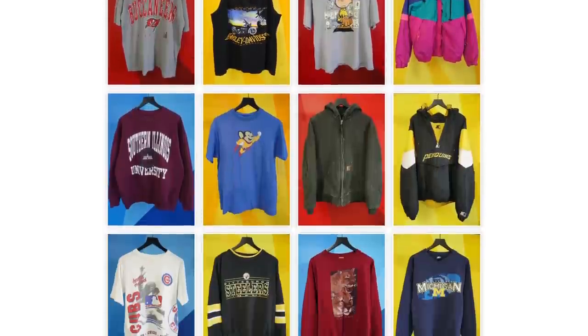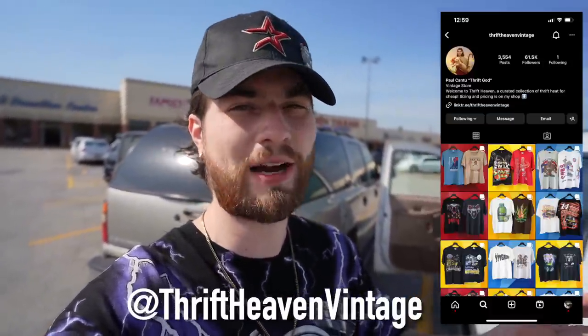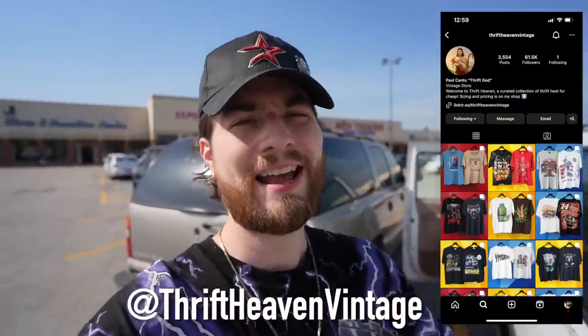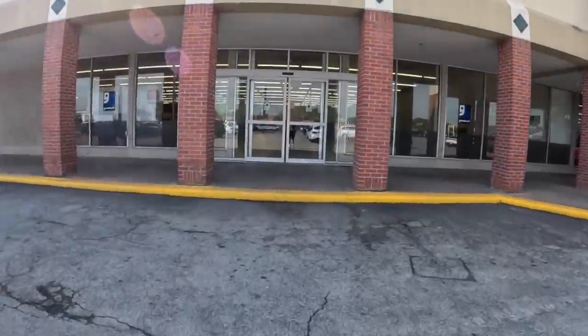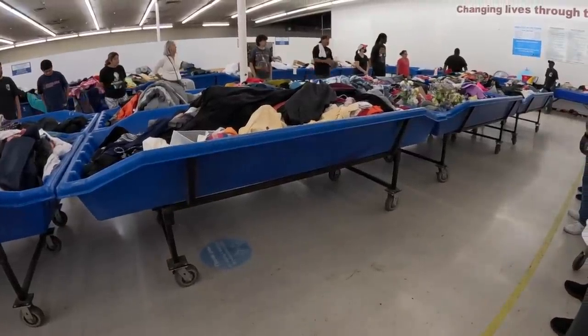We're at the first spot, which is the Goodwill Outlet. I'm trying to find a bunch of things for some creative projects I'm working on very soon, and also some clothes to sell. By the way, this video is sponsored by thriftheavenvintage.com — that is my website. The majority of what I find today will be available there. Follow the Thrift Heaven Instagram to know when drops occur on the website. Man, let's get in here — hopefully we can find some fire. Good lord, it's hot out here, I feel like I'm walking on the surface of the sun.